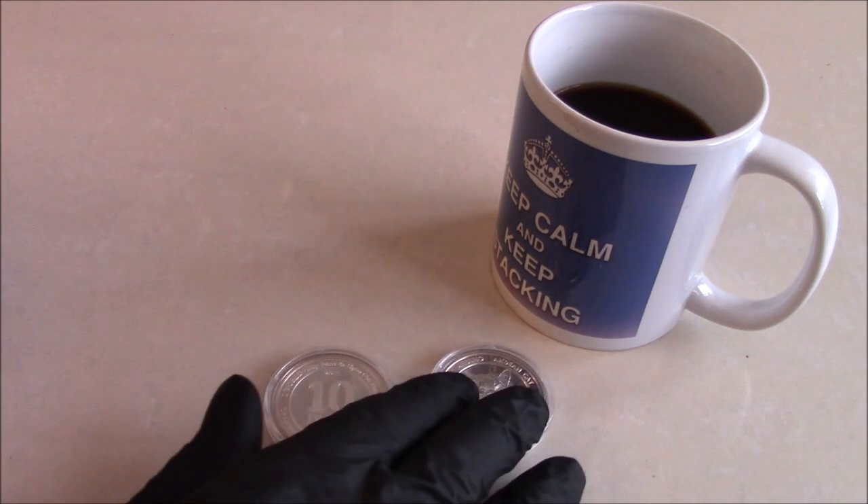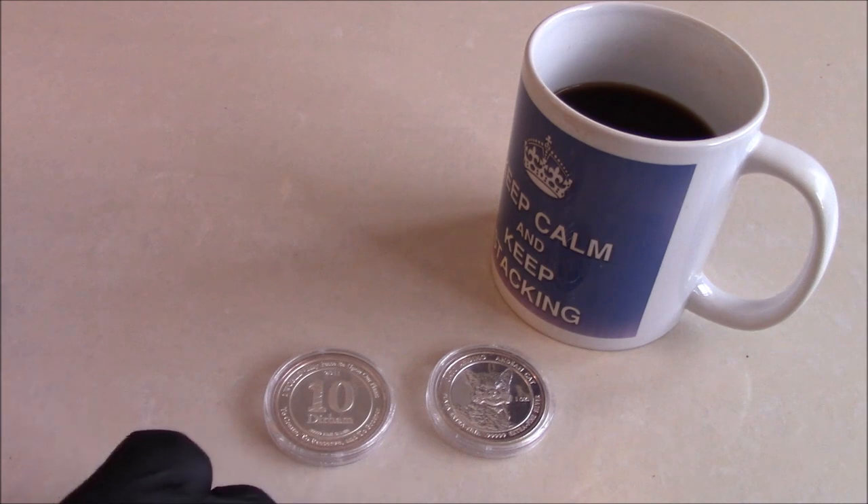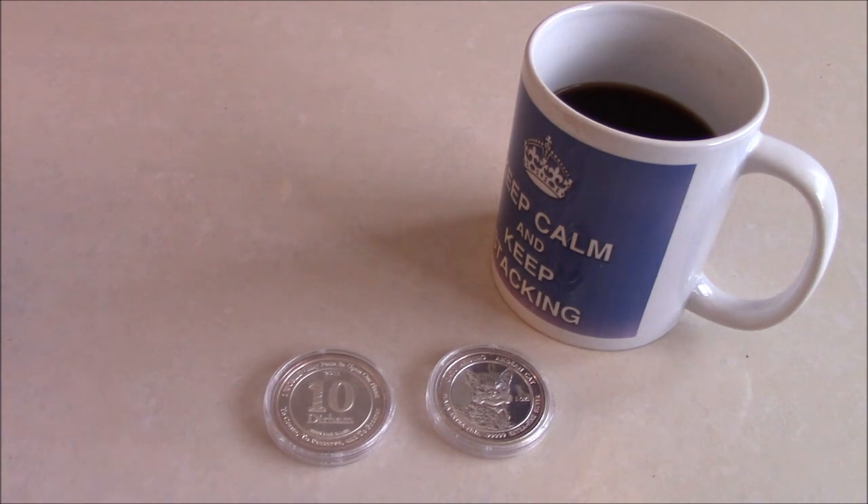Keep your eyes out for those — they pop up on the secondary market now and again. I'm not sure if the Royal Silver Company is still in business. I hope you enjoyed seeing those two, and I'll catch you all on the next one. Thanks for watching.